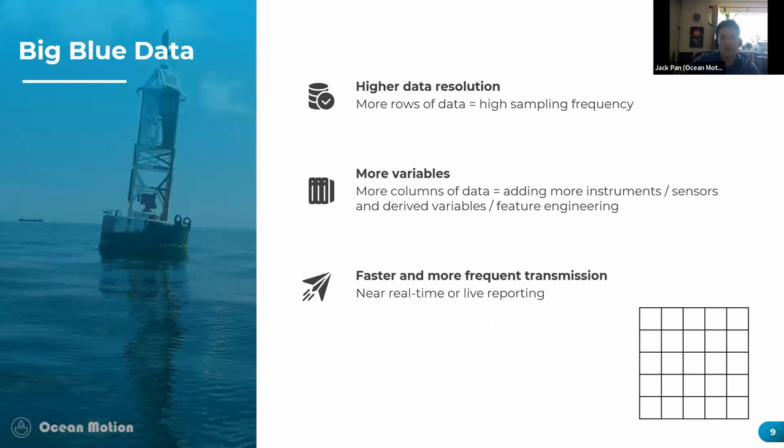By big data we mean higher data resolution — literally more rows of data — so we need to make faster measurements. We also want more data variables, meaning more columns of data, which means deploying more sensors and instruments and creating more derived data variables. Finally, we want to transmit all of this data faster and more frequently, which is especially important for decision makers, particularly for sea-steading applications.